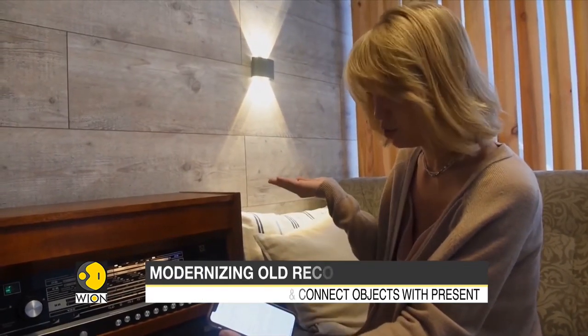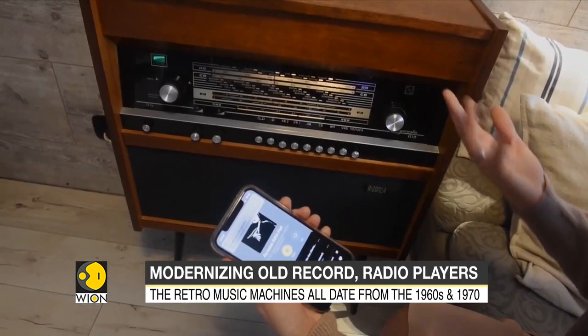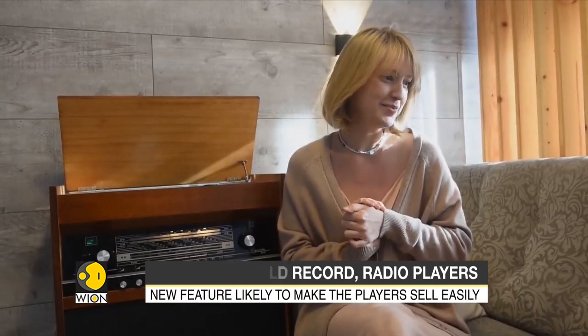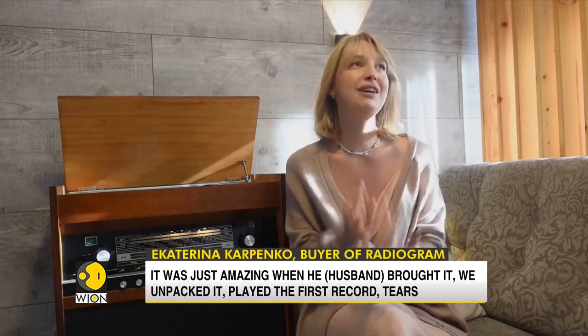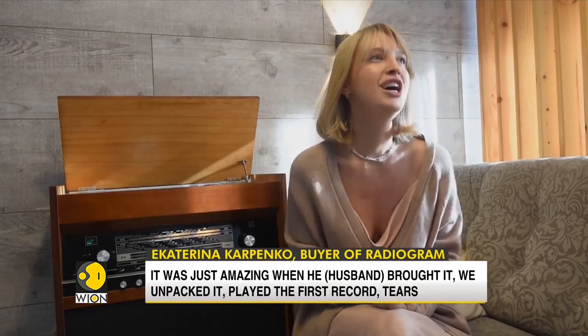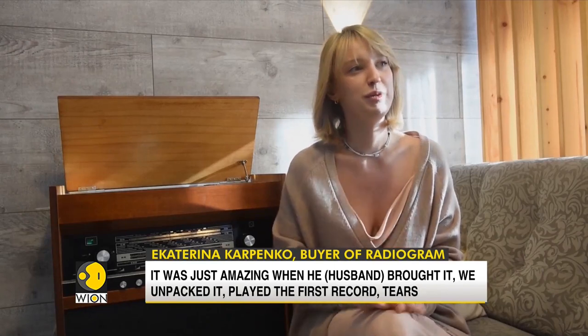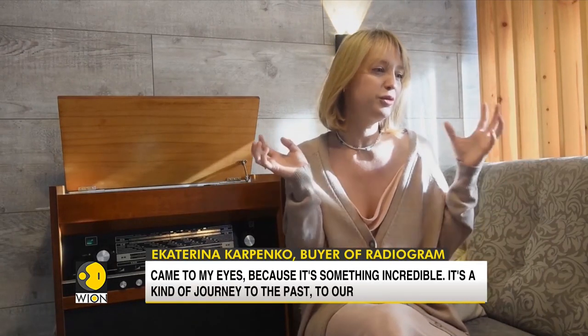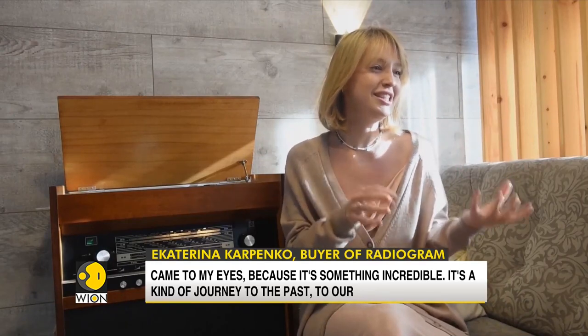Ekaterina received one of these radiolas as a gift from her husband. It was just amazing — when he brought it, they opened the first plastic wrapping and had a smile on their faces, because it was incredible. It was an incredible lift into the past, to their parents, to their joy.